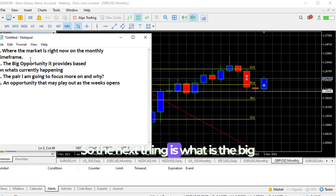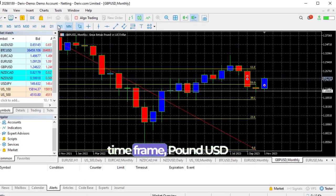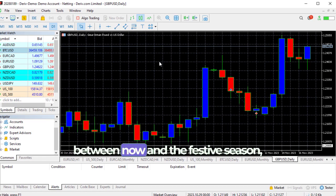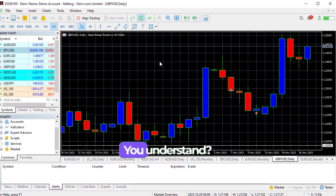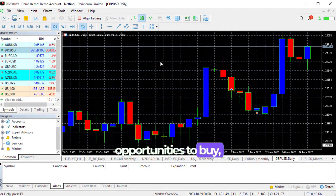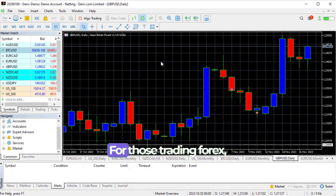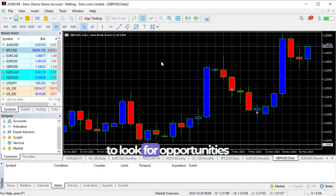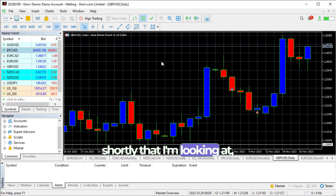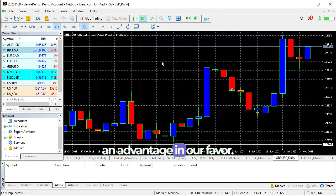Now we've established that. The next thing is: what is the big opportunity this provides? Because on the daily timeframe, GBP/USD and EUR/USD are bullish, that means for those of us trading binary, we have a clear chance to make a lot of money probably between now and the festive season because the trend is clearly bullish. All we need to do is look for opportunities to buy, especially during the US session. For those trading Forex, you also have a chance to look for opportunities to buy and most likely those will be clear opportunities to make money. The trend is in your favor — we're in a trending market on the daily timeframe.